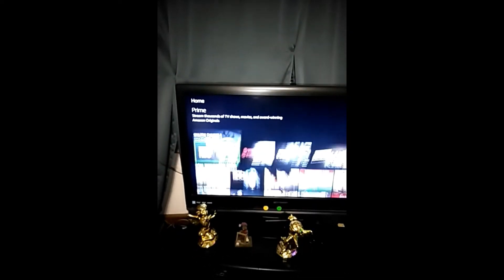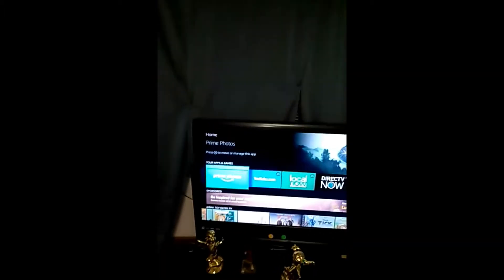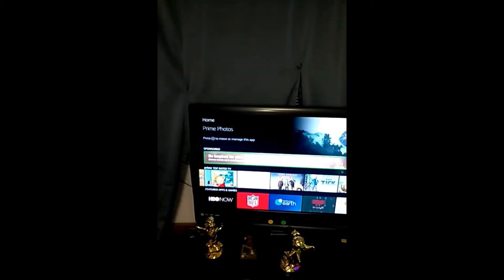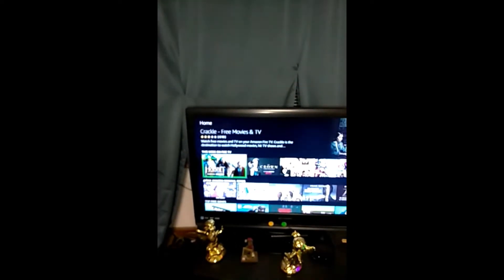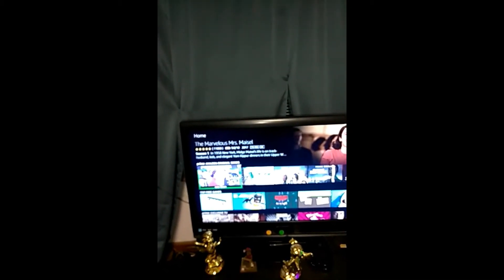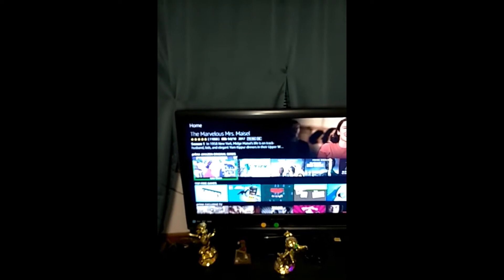Here's something great: when you select something and leave it on that selection for a few seconds, it will read the synopsis. I'll show you that right now. The voice reads: 'Amazon Channels. Recommended this week on Fire TV. Amazon Original Series. The Marvelous Mrs. Maisel, Season One.' If I leave it there, it reads: 'The Marvelous Mrs. Maisel — 5.0 out of five stars from 11,068 customers. IMDB rating 9.0 out of 10. 2017, rated TV-MA, closed captioning available. Season one: In 1958 New York, Mitch Maisel's life is on track...'